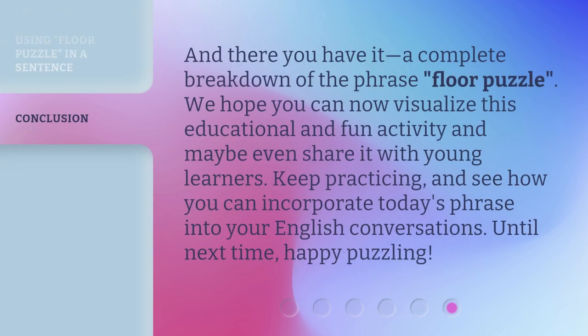And there you have it — a complete breakdown of the phrase 'floor puzzle.' We hope you can now visualize this educational and fun activity and maybe even share it with young learners. Keep practicing and see how you can incorporate today's phrase into your English conversations. Until next time, happy puzzling!